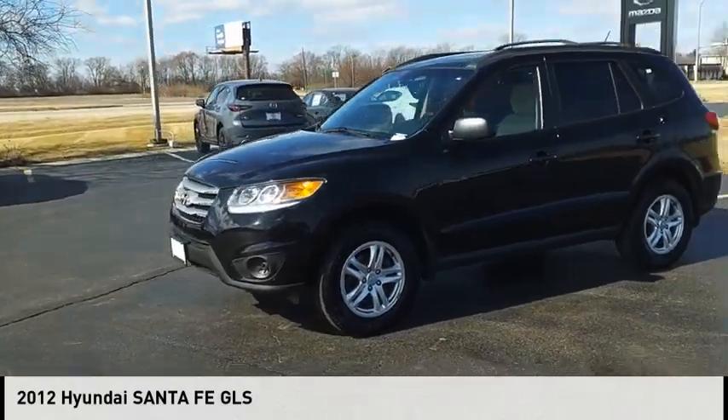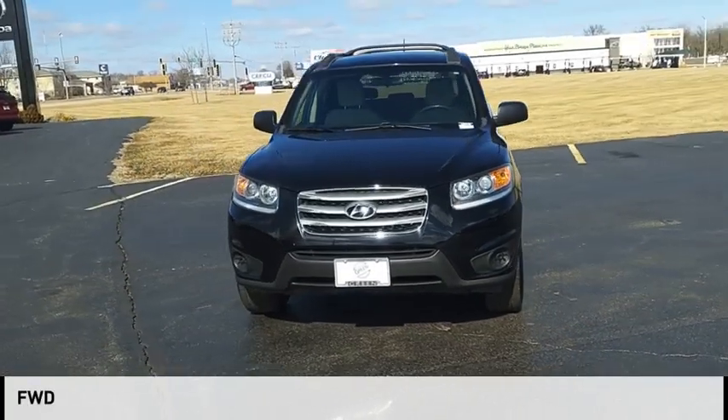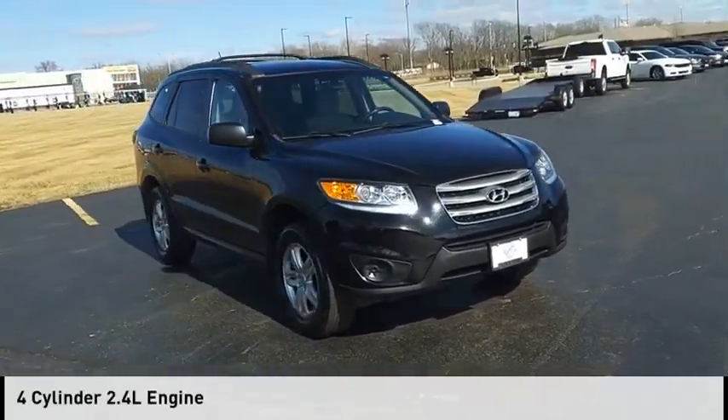Take a ride in the 2012 Santa Fe. This vehicle is powered by a front-wheel drive, four-cylinder, 2.4-liter engine.